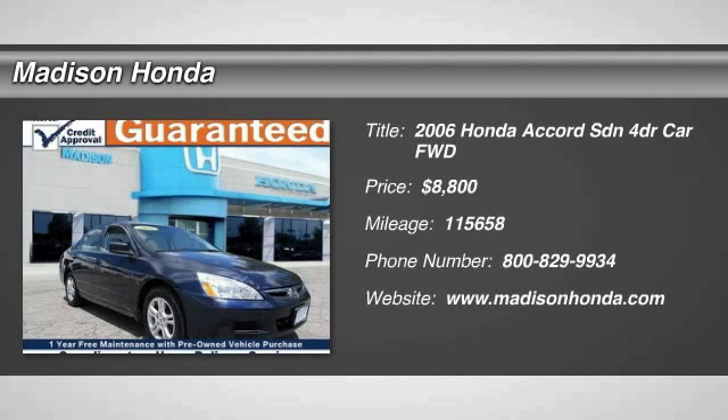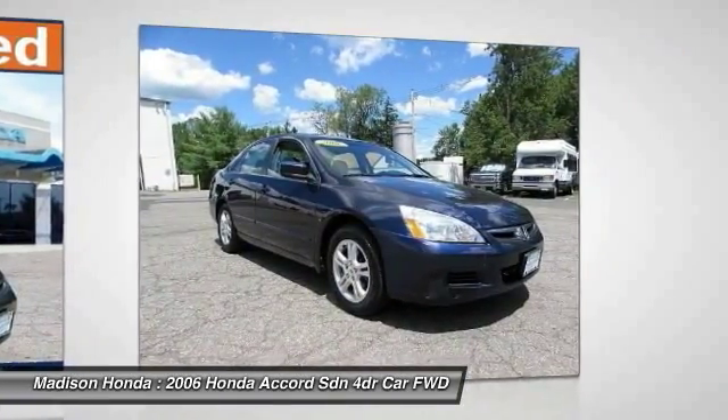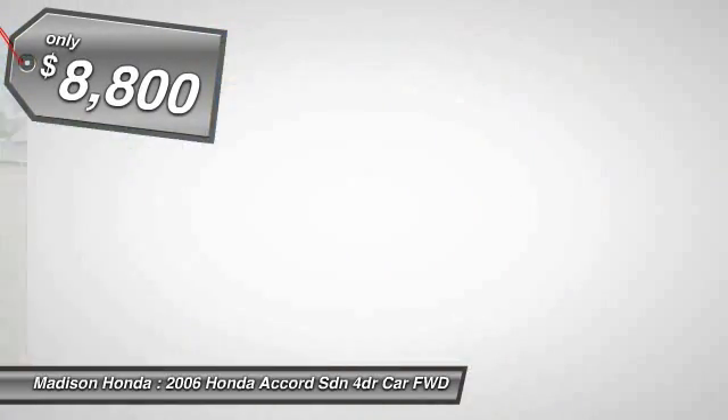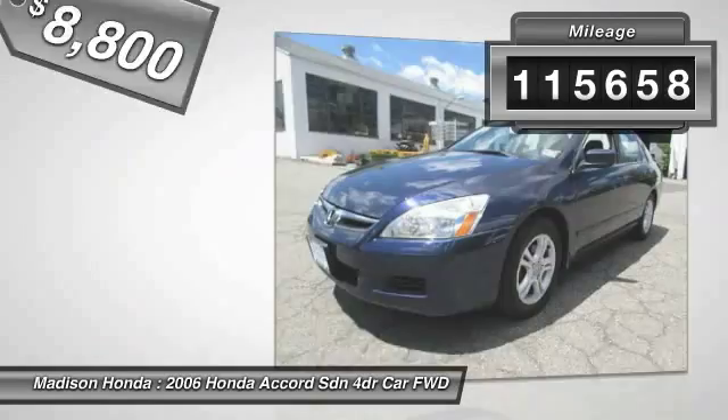2006 Accord, ingeniously simple, yet overflowing with luxury and technological creativity. All that and more in the Accord, and is priced below $10,000. This vehicle has less than 120,000 miles.